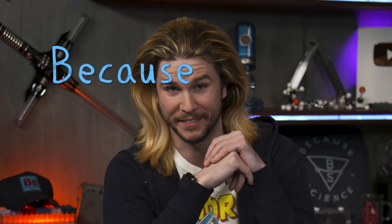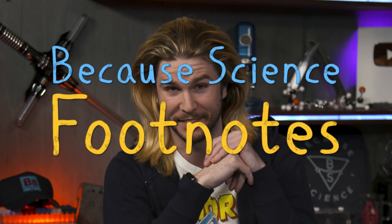I guess you could say antlion larvae should join the army corps of ant-gineers. Hello and welcome to another edition of Footnotes, the companion show to Because Science, where I take all your comments, questions, and corrections and address them with the charisma of a guy at the party who just has to bring up the fact that wombat poop is cube.